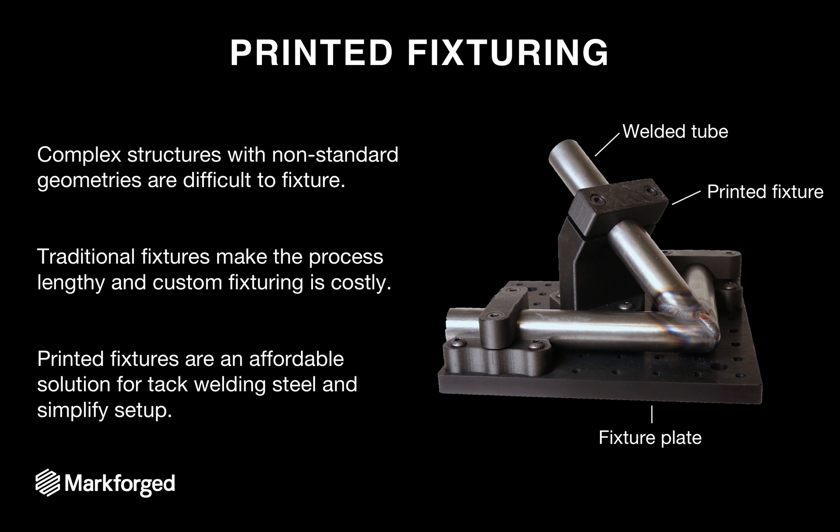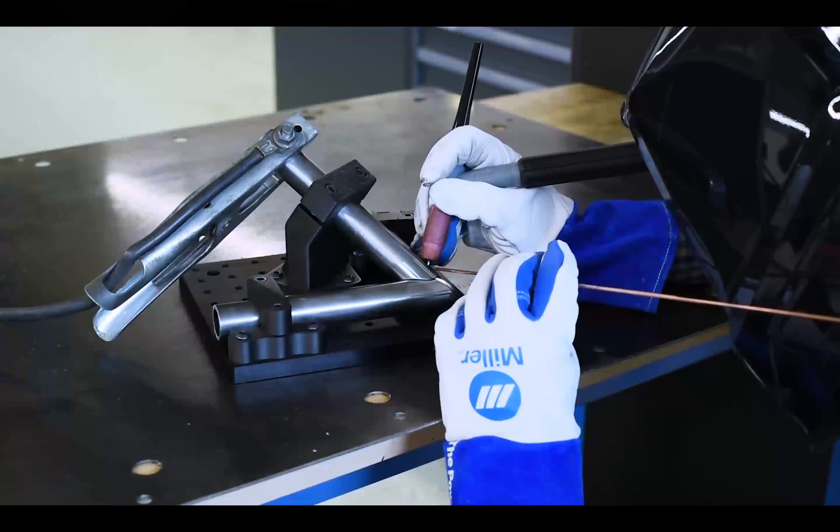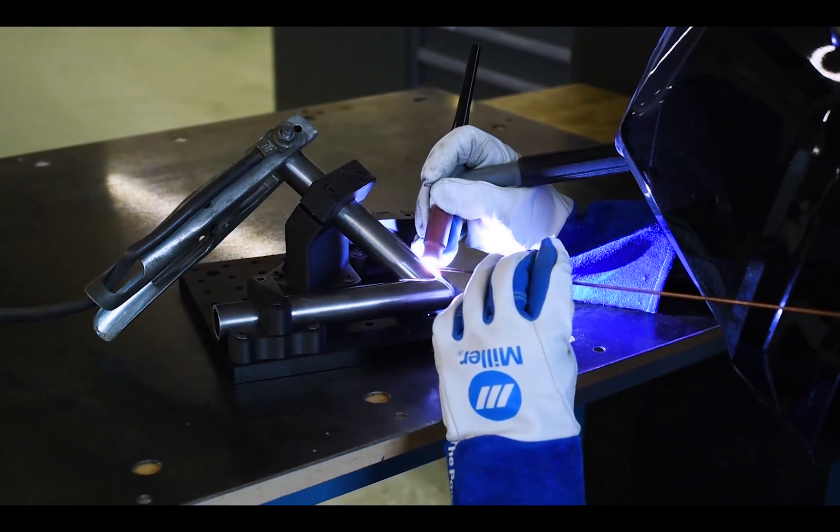Now let's talk about some implementation examples. The first is printed fixturing. Complex structures with non-standard geometries are difficult to fixture, and traditional fixtures make the process lengthy, but custom fixturing is costly. Printing fixtures is actually an affordable solution for tack welding steel, simplifying setup by allowing you to align and locate your pipes very easily. Our parts have a heat deflection temperature of about 150°C, so for tack welding where heat is very concentrated, this is a feasible solution — as long as the fixture points are well out of the heat-affected zone. Here's a video showing a welder using a Markforged fixture to weld a frame structure.